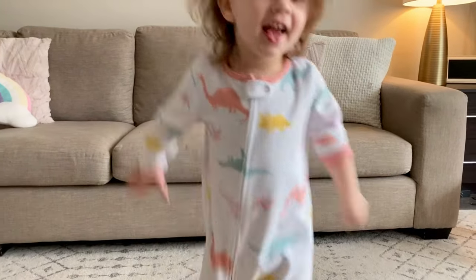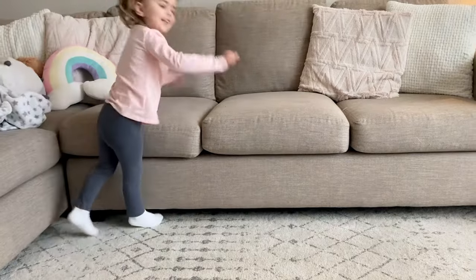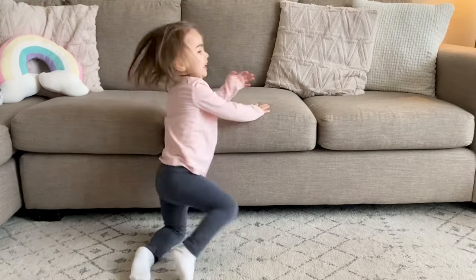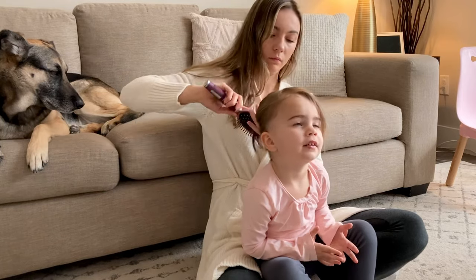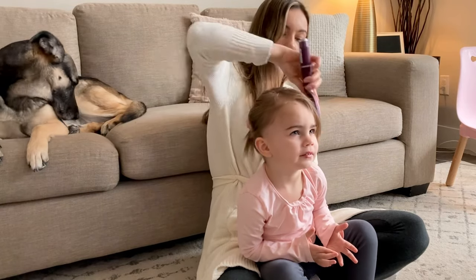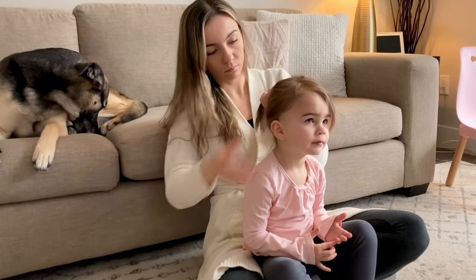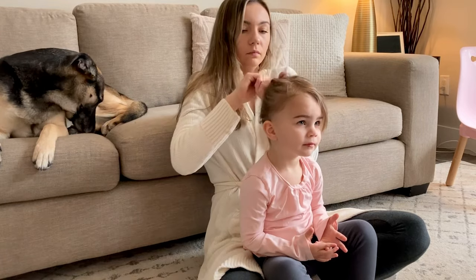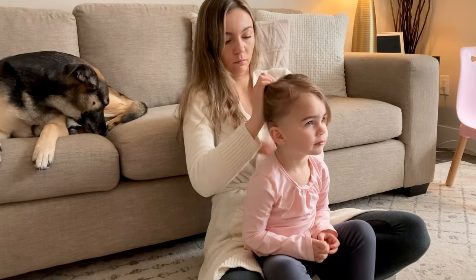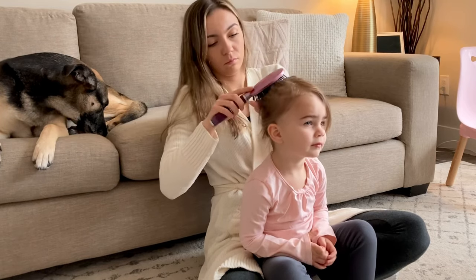After she's done her breakfast, we get dressed. Then I do her hair, which is at the most awkward stage right now. It's too long to leave down because it's just in her face all day, but it's also too short to put in a ponytail, so I just try my best — but it usually falls out within an hour.